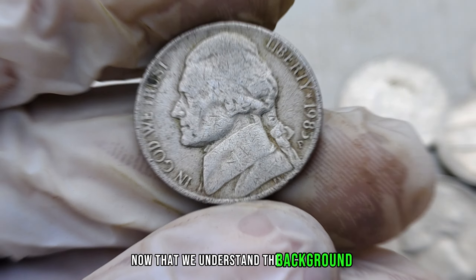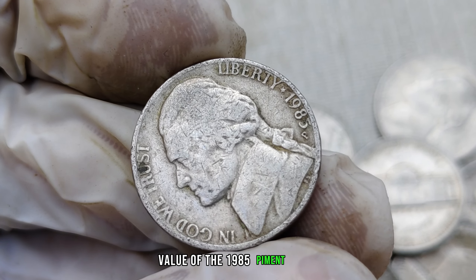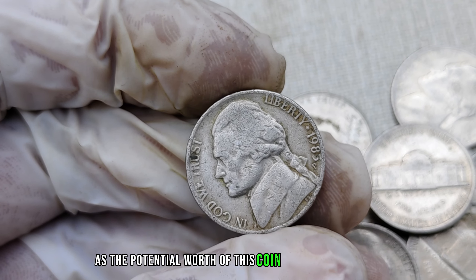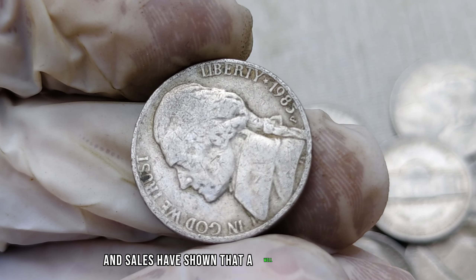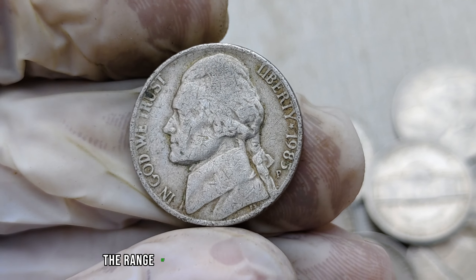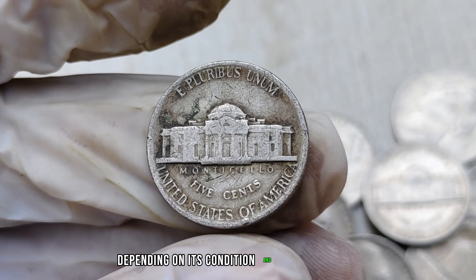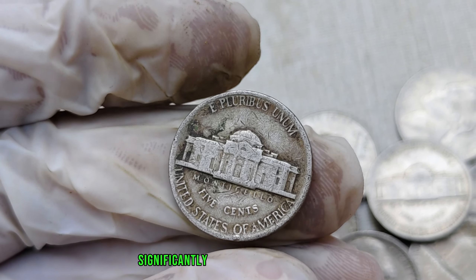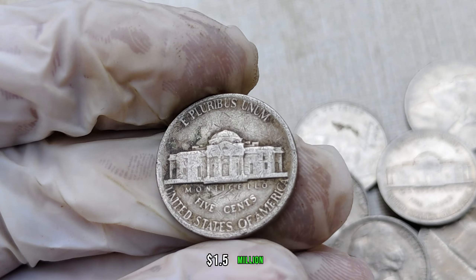Now that we understand the background, let's talk about the current market value of the 1985-P mint mark Jefferson nickel. Brace yourselves, as the potential worth of this coin might surprise you. Recent auctions and sales have shown that a well-preserved 1985-P mint mark Jefferson nickel can command prices in the range of thousands to even millions of dollars, depending on its condition and overall appeal. The rarity and demand among collectors contribute significantly to its high market value. Finally, this coin's value in market: $1.5 million.